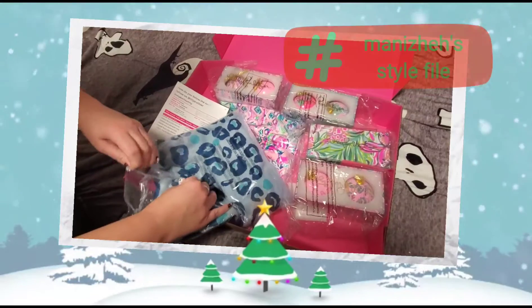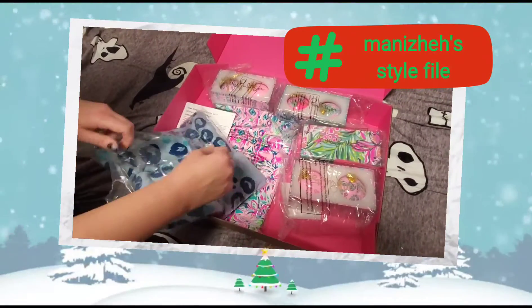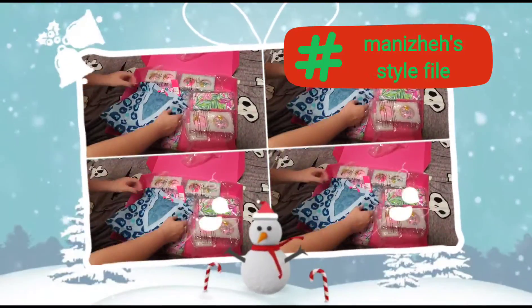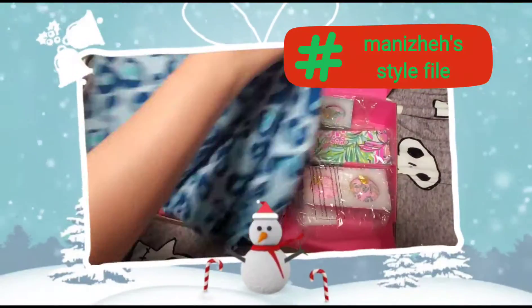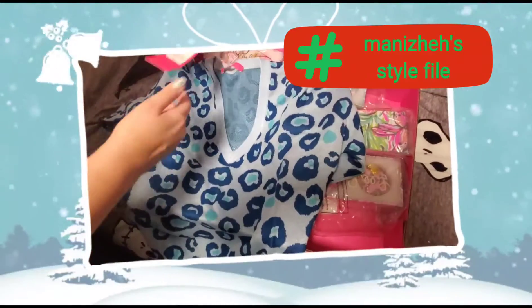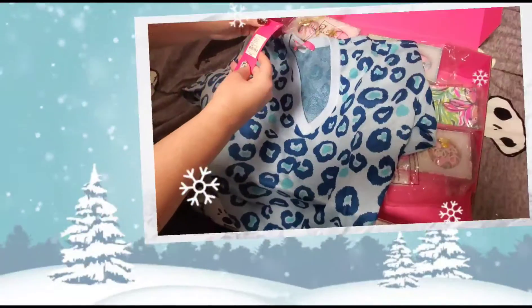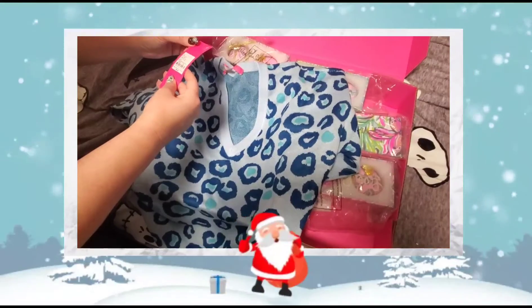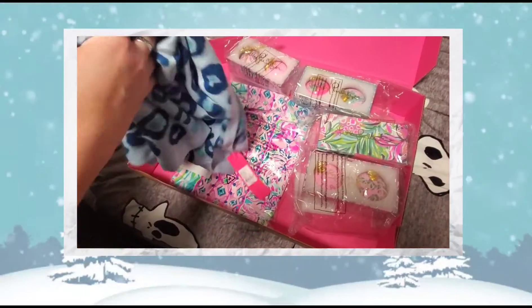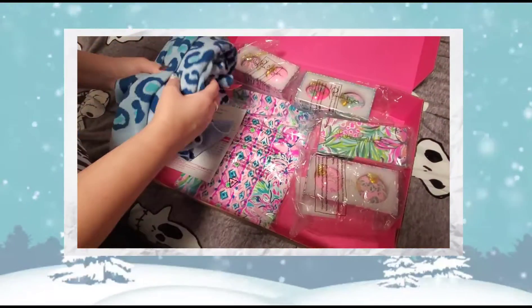I went and got a sweater — cheetah print, blue cheetah print. This is the Jasmina 'Don't Be a Cheetah' sweater. And it's a V-neck short sleeve.